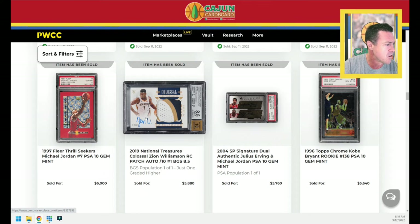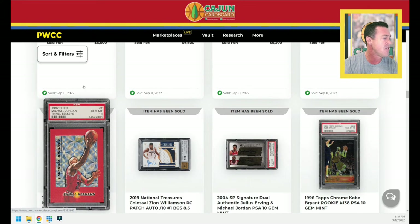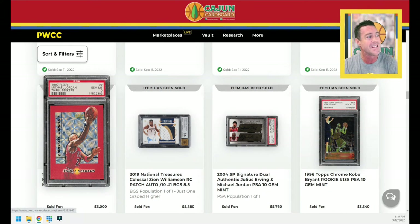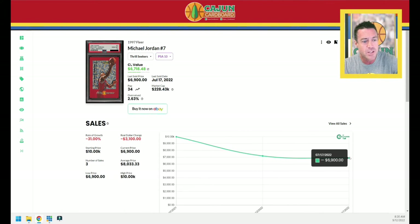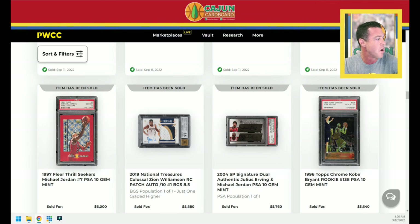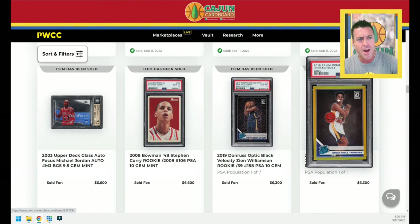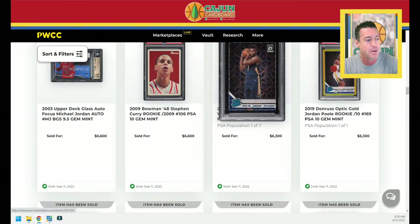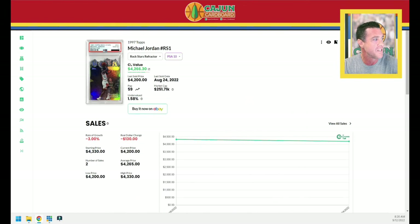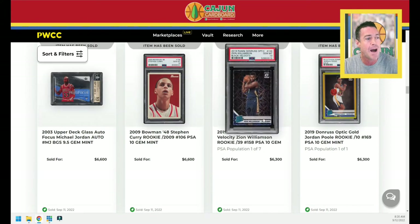A Zion Williamson serial numbered to 10, 2019 National Treasures — $5,880. Too many parallels, even in the high-end products. A 1997 Michael Jordan Thrill Seekers PSA 10 — the last one sold for $6,900, the one before that $7,200. This one goes $6,000 — another Jordan that goes for a discount. Would you rather have a Jordan Poole Optic Gold PSA 10, a Black Velocity Zion PSA 10, or this Jordan Thrill Seekers PSA 10 which is a Pop 34? I'm taking the Jordan.